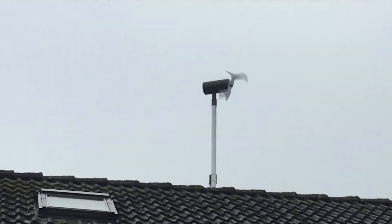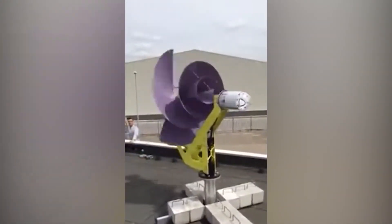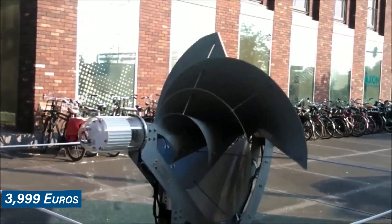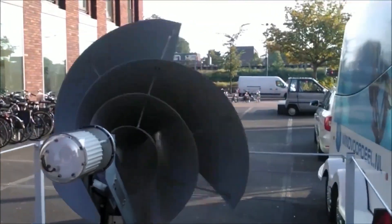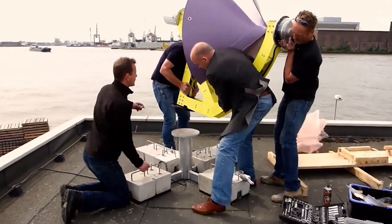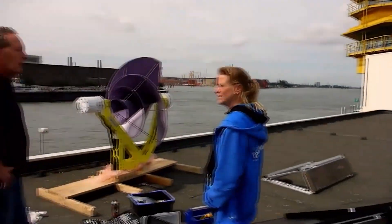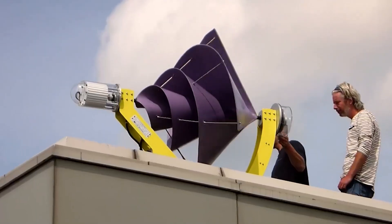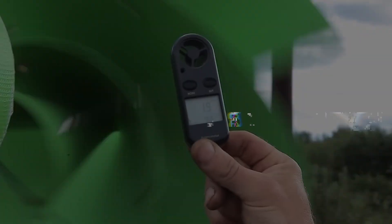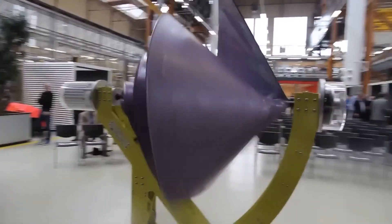Now let's delve into the cost and installation of the Liam F1 wind turbine. The initial cost, according to the company's website, is €3,999 — approximately equivalent to US$4,500. While this may seem like a substantial investment, it's essential to recognize that this is a one-time cost that can pay off over the long term given the potential energy savings. The company further sweetens the deal by offering a 10-year warranty and claiming a 20-year lifespan for the Liam F1 wind turbine.